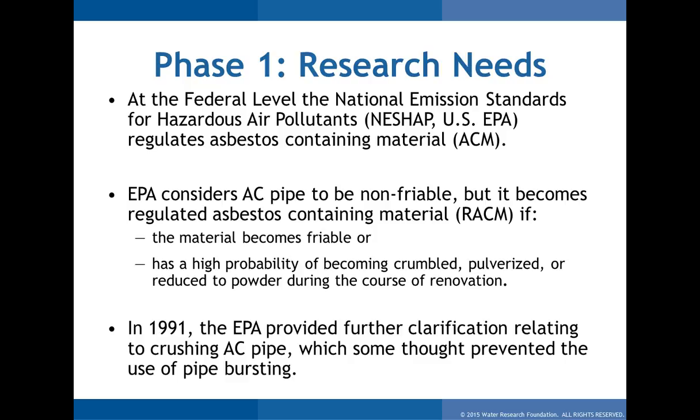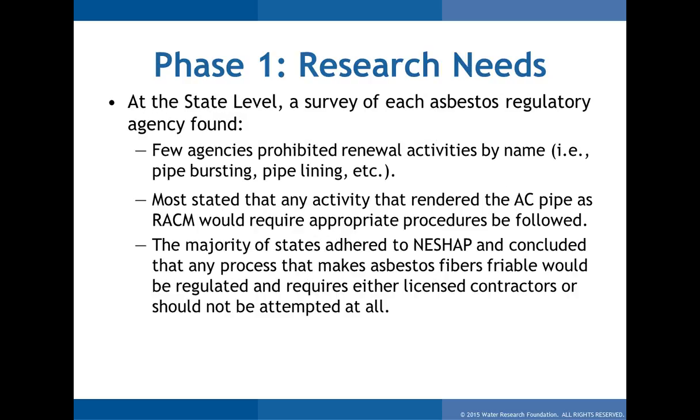Air quality regulates asbestos in the US. In 1991, the EPA issued further clarification because the initial NESHAP did not address asbestos pipe repair specifically. Questions arose from contractors and utilities about what that meant when it came time to replace their pipe. The clarification provided actually created more uncertainty because specific technologies weren't addressed — it just went back to the definition of RACM. So if a pipe has a high probability of becoming crumbled or pulverized, it would be regulated. Does that mean pipe bursting? Does that mean lining? We're really not sure. That was over 25 years ago, and since then not much data has been developed to warrant or challenge those regulations.